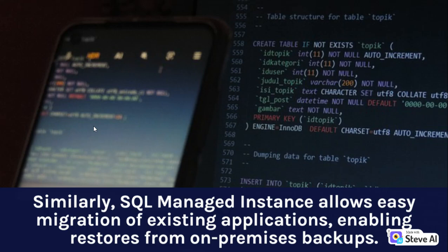Similarly, SQL Managed Instance allows easy migration of existing applications, enabling restores from on-premises backups.